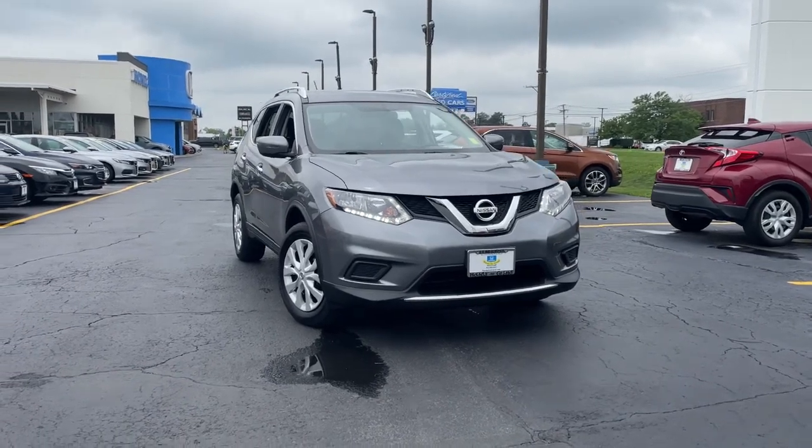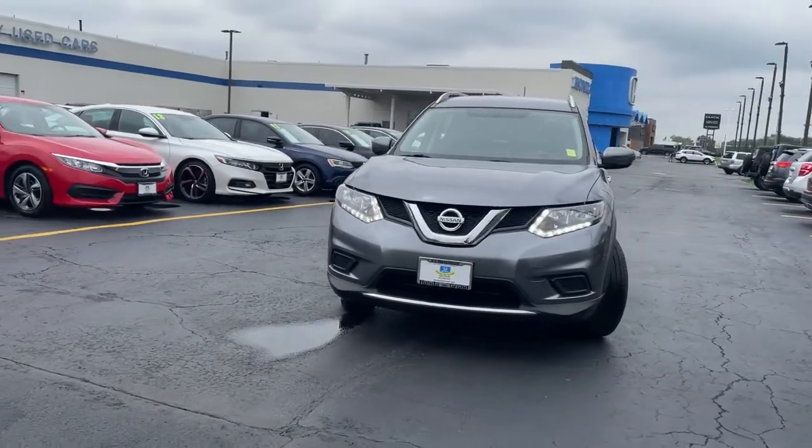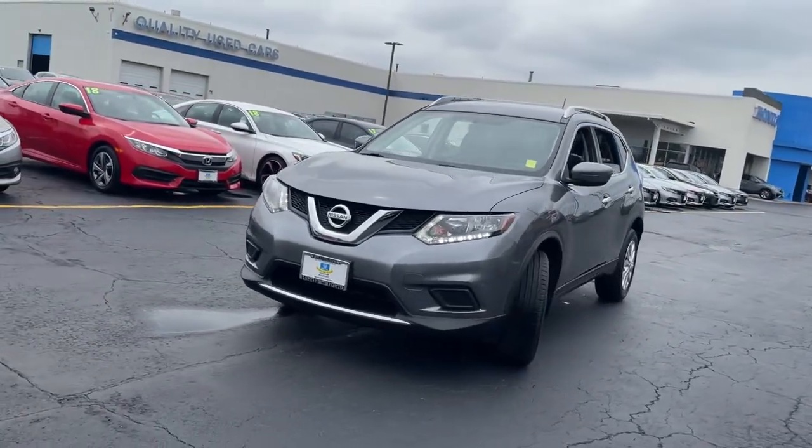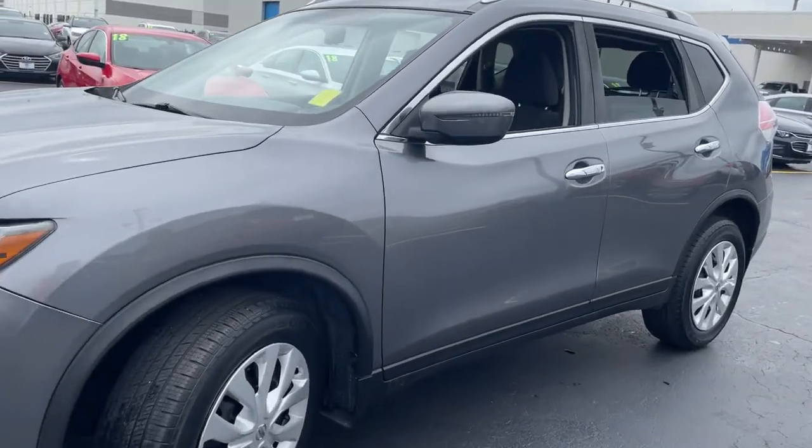Looking for your dream car? It could be the 2016 Nissan Rogue. With less than 35,000 miles on it, here's a stylish, efficient Rogue that has the features you need to stay on top of today's demanding lifestyle.